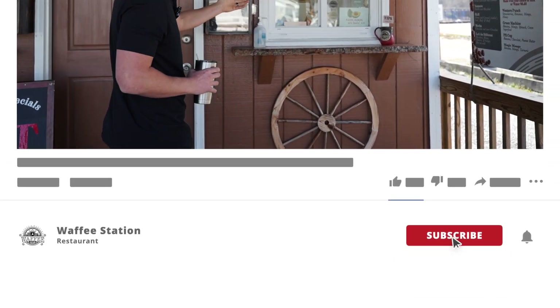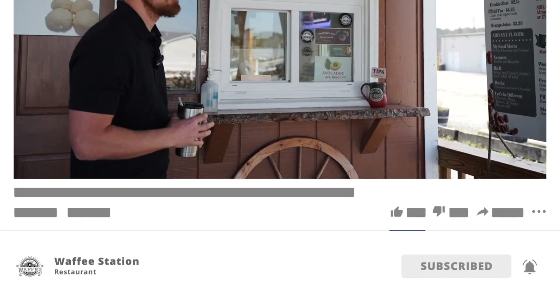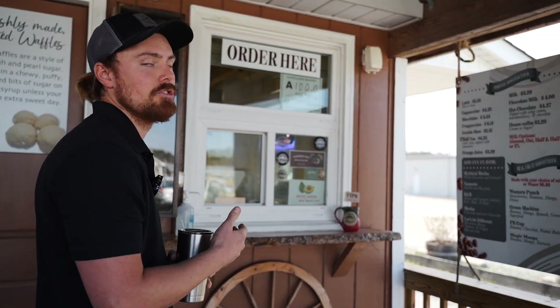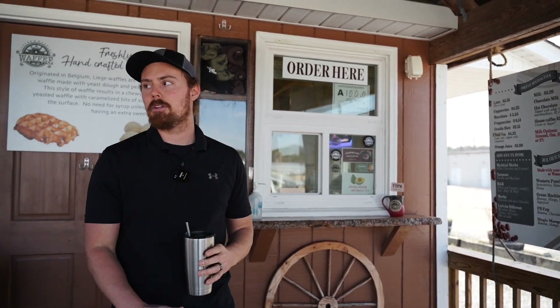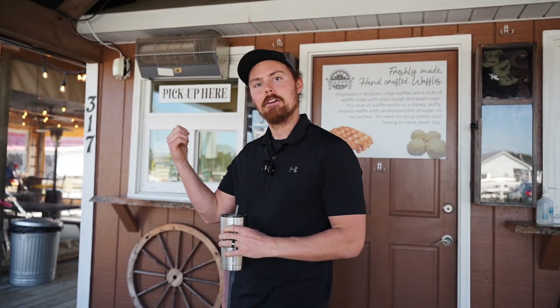So here's where you place the order. One of our lovely team members will take good care of you here. Once you get the order, you'll get a pager, and from there you're welcome to come and sit on our lovely outdoor patio.